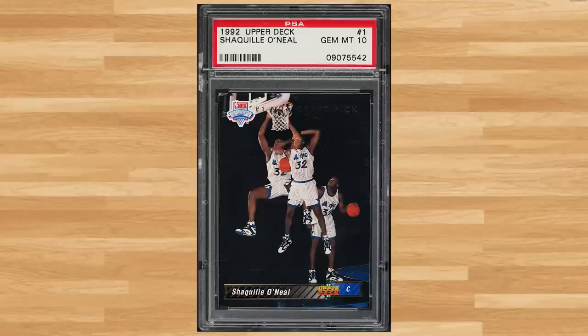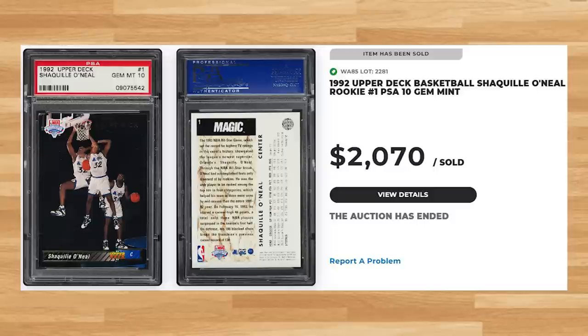Topping off today's list at number 1 is this 1992 Upper Deck Shaq rookie, card number 1. This was a PSA 10 and it sold for $2,070. Graded just under 15,000 times by PSA, this Shaq rookie is a pop of 340 in a PSA 10.